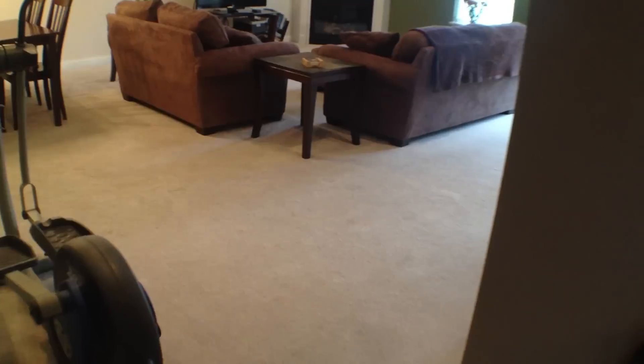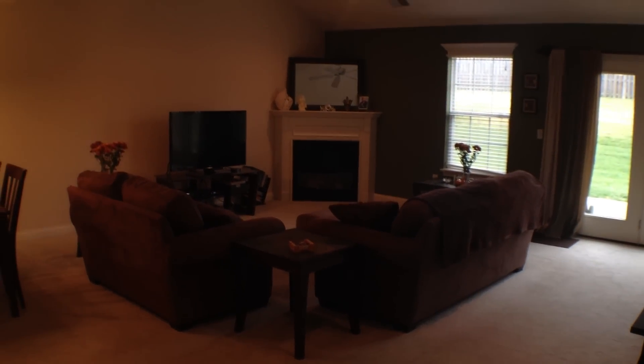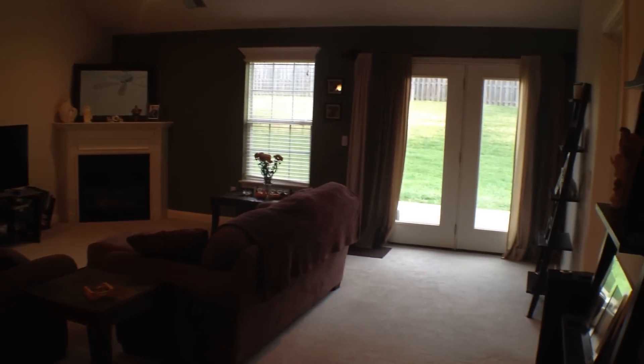Now this patio home is only six years old, so all appliances and everything are in great shape. Here's a great view of this very open, beautiful living room. It's got a vaulted ceiling, lots of space here. It's a great open floor plan — great for entertaining.